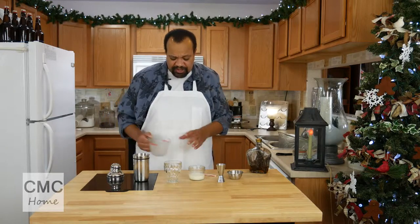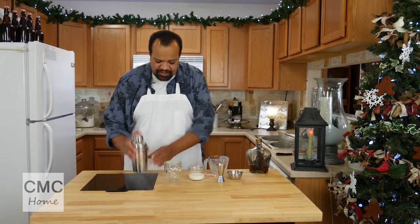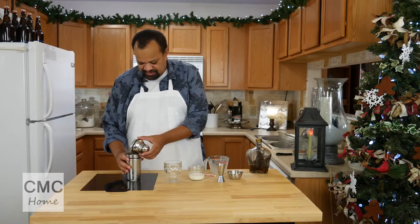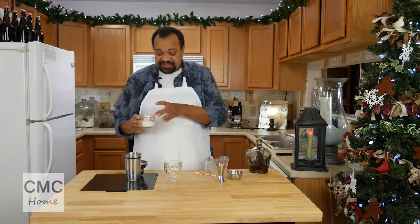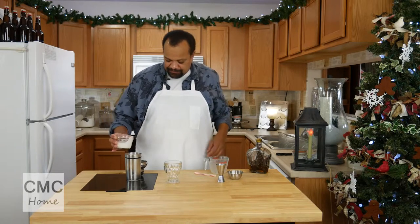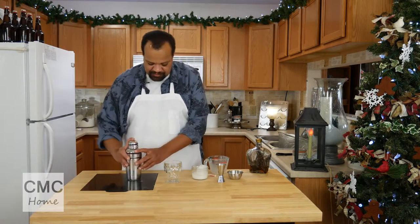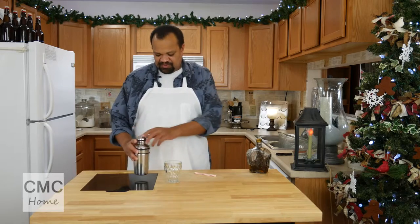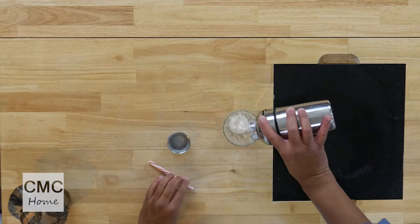You can use whatever kind of milk that you like. Put that in there and give it a shake. Then this is heavy whipping cream — I'm going to put that just on top and give it another shake. Now we're just going to strain this into our glass.